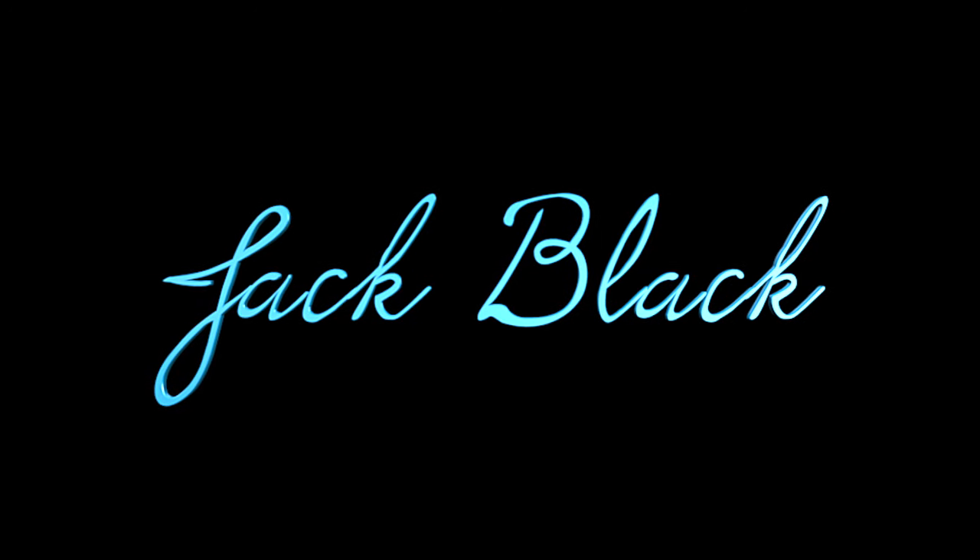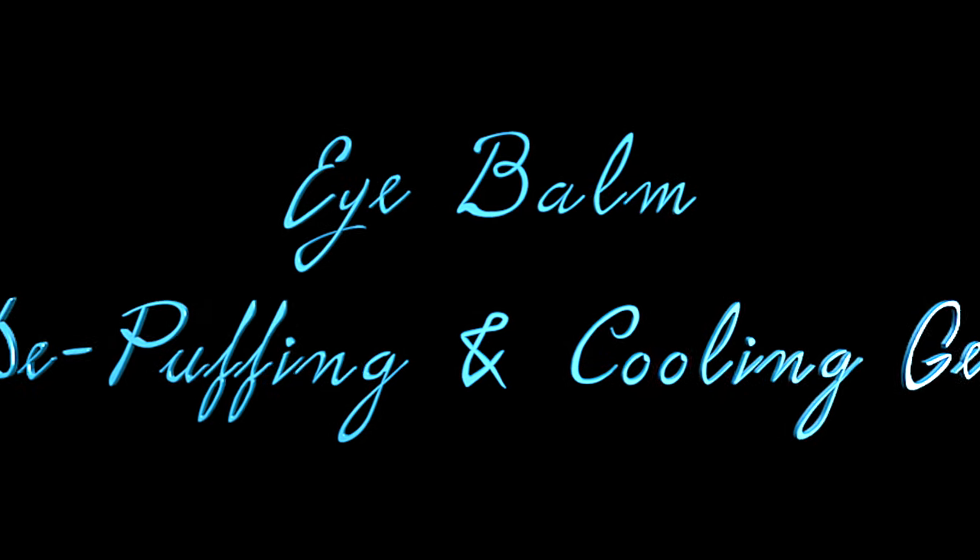Hey guys, welcome back to another video on the Mandy K Way. I hope you are having a wonderful day. Today I am going to be starting a new series on Jack Black skincare and body products. My husband and I have been using some of these products for about six months and have really been enjoying them. We just got some new products that we are excited to try.